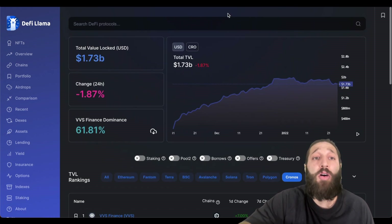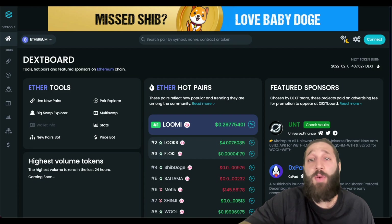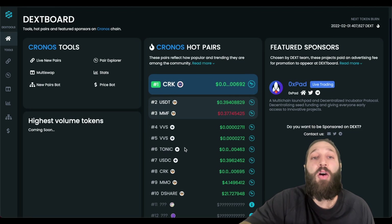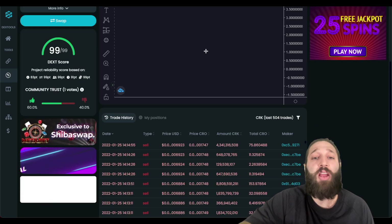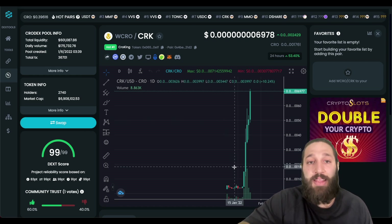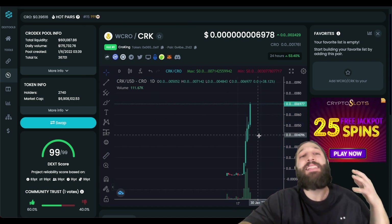DeFi Llama shows actual working protocols with money locked in them. The total value locked on the Chronos network right now is 1.7 billion dollars — actually pretty impressive. DEX Screener shows all the DEXes, and DEX Tools lets you browse Chronos hot pairs, check graphs, trade, verify info, and see all recent trades. I love finding new coins on new blockchains — they provide awesome opportunities.